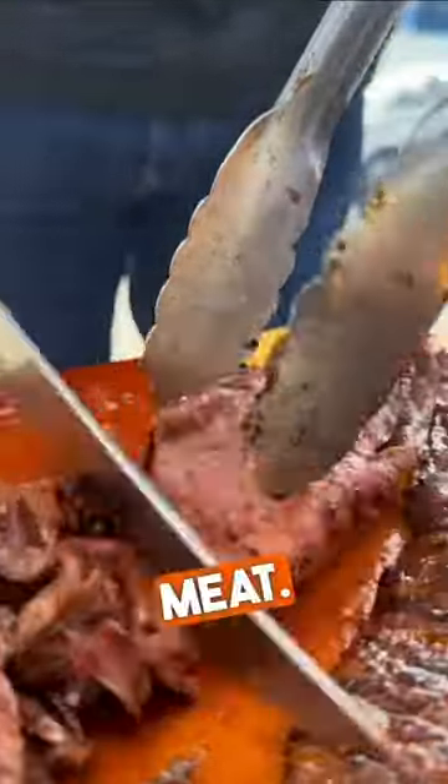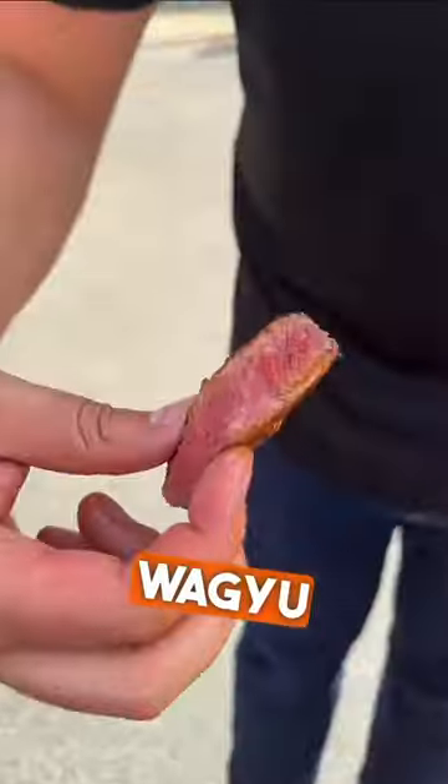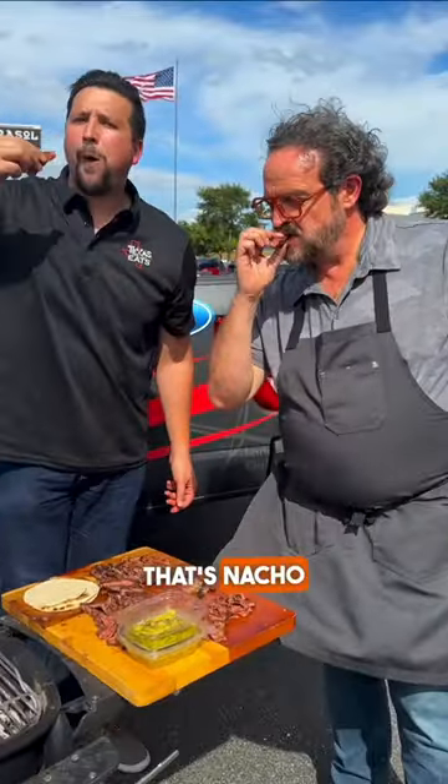I grilled up a bunch of meat. We were doing samples today and handing them out. This right here though — that Wagyu ribeye is so tender, it just melts like butter.